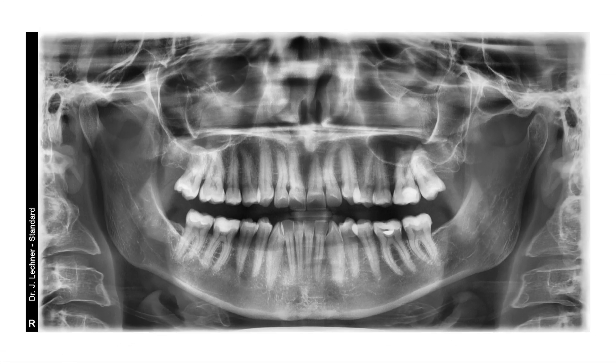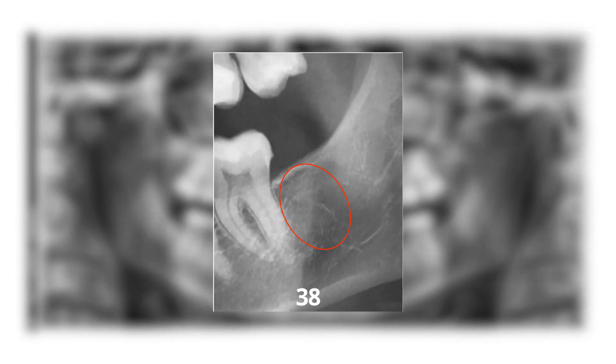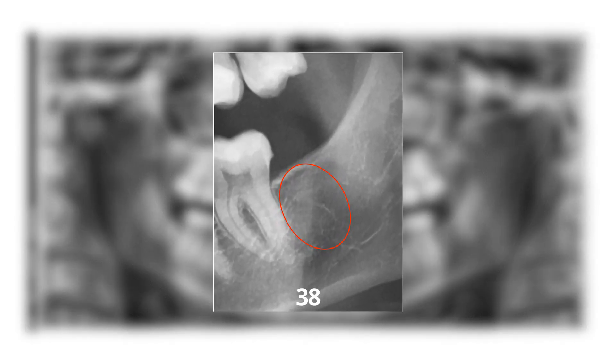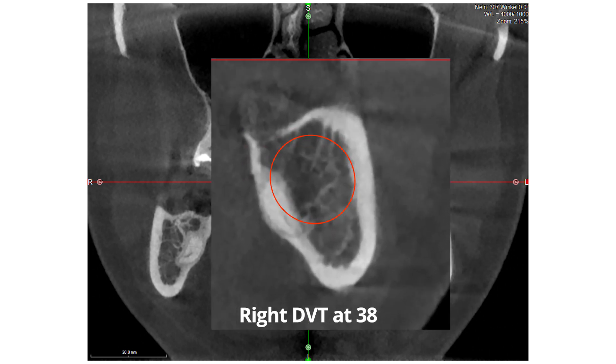The X-ray image on the left shows the OPG image. There are no suspicious bone structures in the area of 3.8, marked in red. The right DVT X-ray shows the cross-section through the jaw at 3.8. Here too, no pathological bone structure to define.